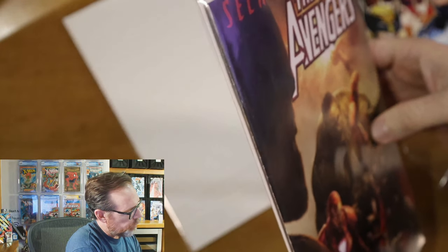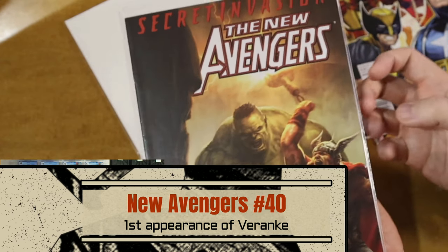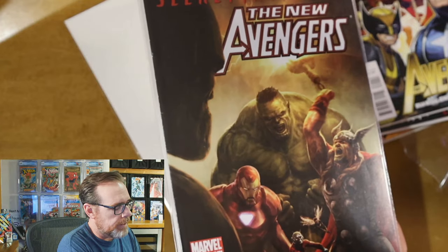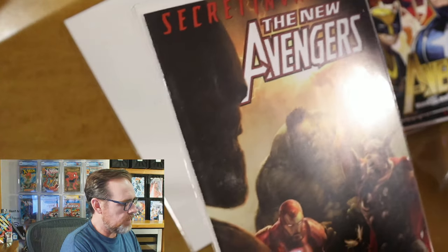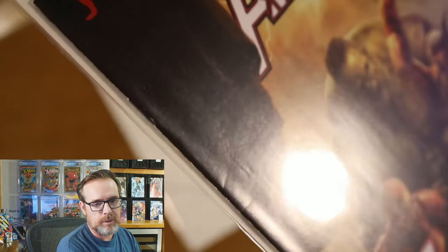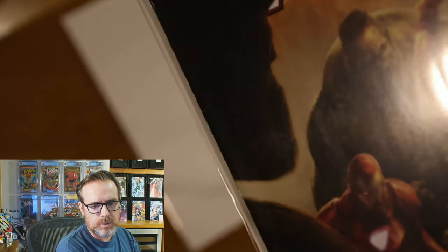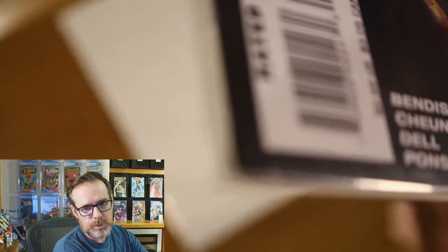Another speculation pick — New Avengers number 40. I can already tell it has a little bit more wear than I would like. This is the first appearance of the Skrull Queen Varenki, and the rumor is that Emilia Clarke is going to play her in some upcoming Marvel project, whether it's Secret Invasion or not. Found it online at a good price. Unfortunately it does have some spine stacking and about half a dozen hairline spine ticks — probably in the 9.0 to 9.2 range. The corner is a little soft with probably some color rub too.